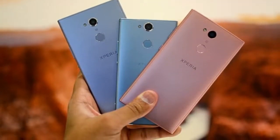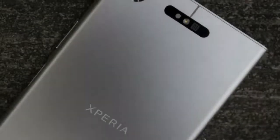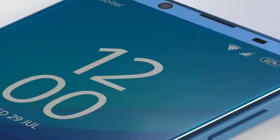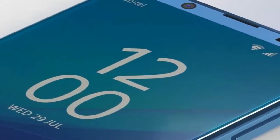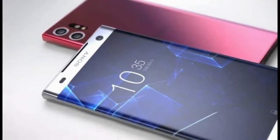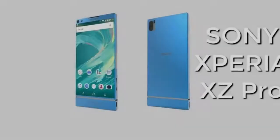The Xperia XA2 Ultra is priced at RM1,999, the XA2 at RM1,299 and the L2 at RM999. The Xperia XA2 Ultra and XA2 run on Android 8.0 Oreo, while the L2 still uses Android 7.0 Nougat.